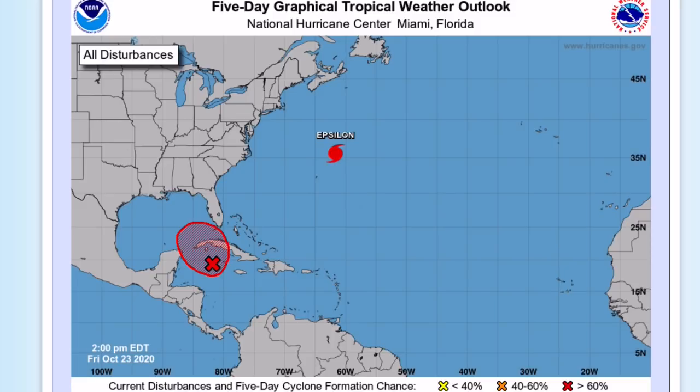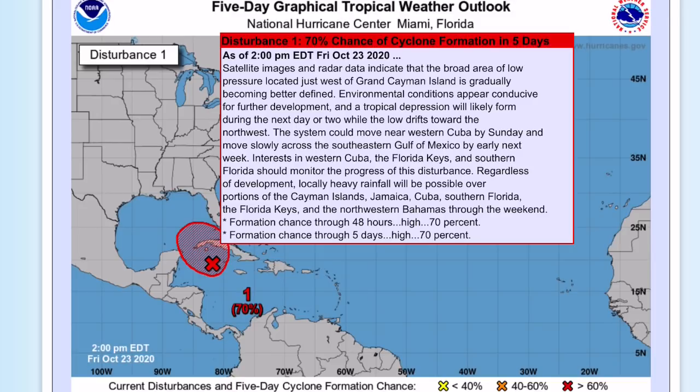You can see Hurricane Epsilon will be heading towards Canada but narrowly missing it. But the main show for this video is Invest 95L, which the National Hurricane Center gives a 70% chance of formation through five days. A tropical depression will likely form over the next day or two before impacting Cuba and moving into the Gulf of Mexico.